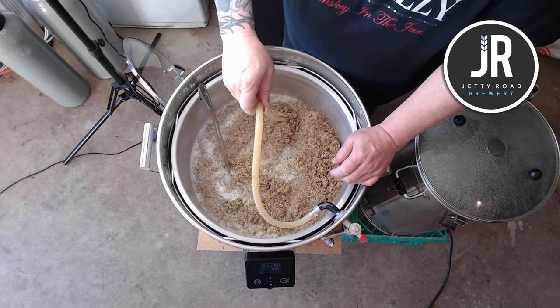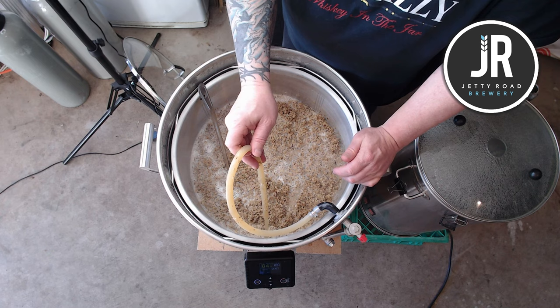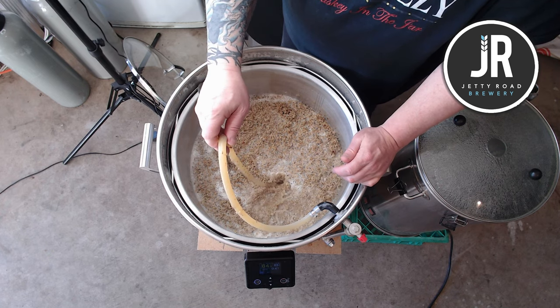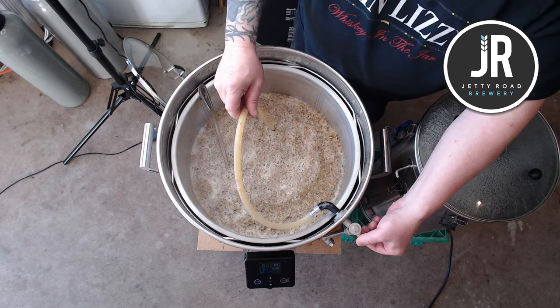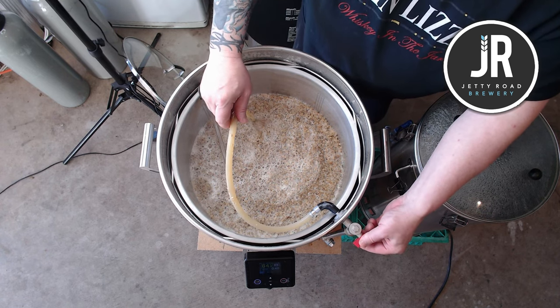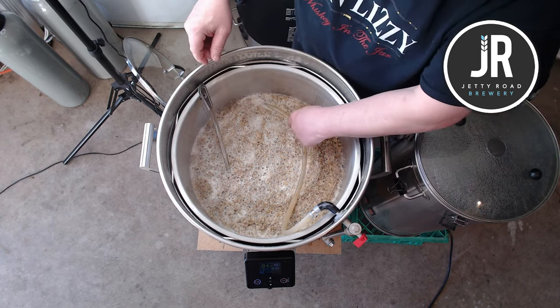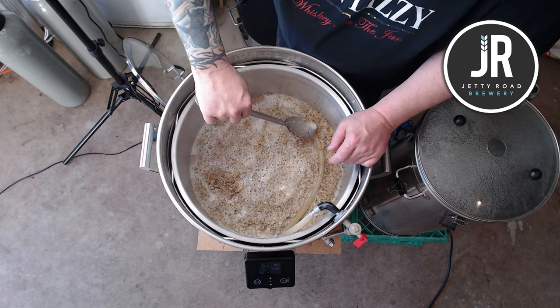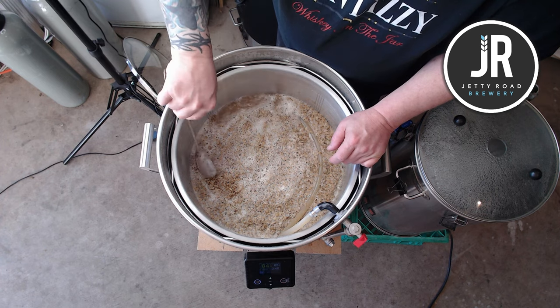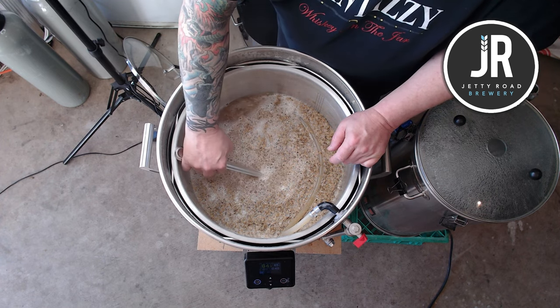I turn up the pump a bit — probably about half a turn — to wash everything down and level out the grain bed again. We've got a nice flow. I don't have anything to worry about. I'll turn it down a little bit and try to position the recirculation arm again — I don't want it splashing around too much.